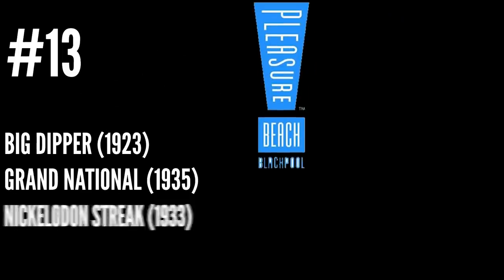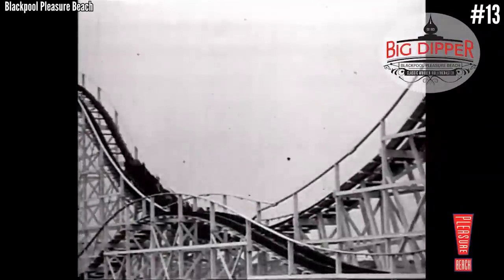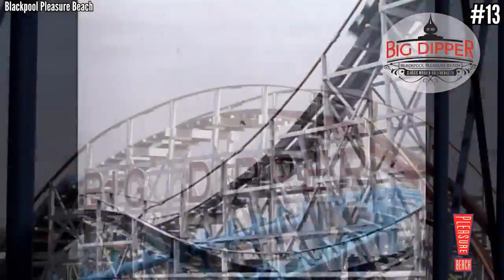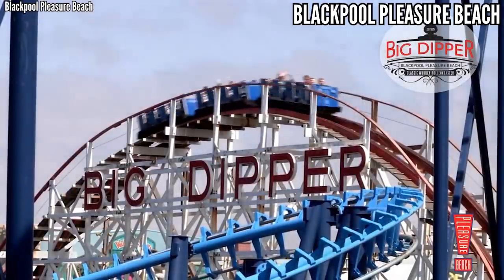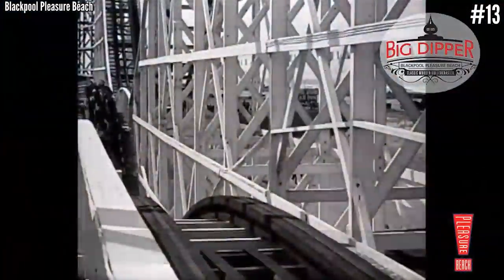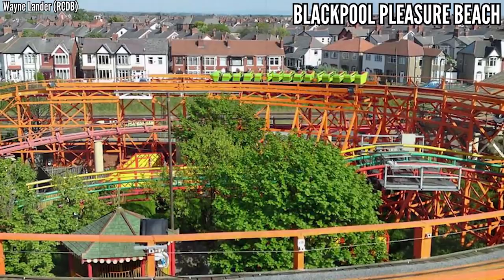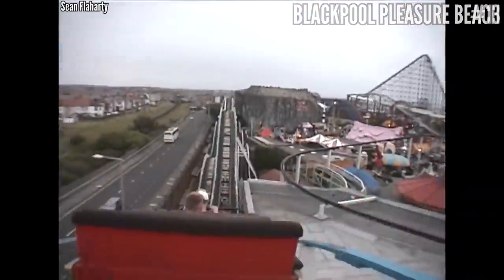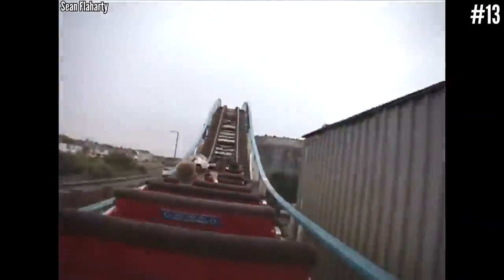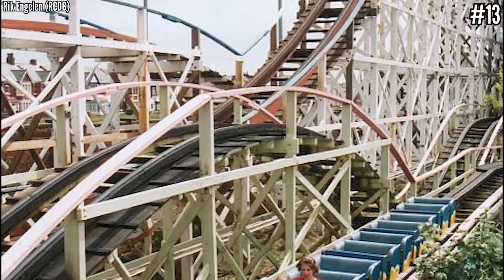Number 13: Blackpool Pleasure Beach with Big Dipper, Grand National, Nickelodeon Streak, and Blue Flyer. Here's an interesting quartet of old wooden coasters — you know you're in for a good time when the youngest one was built in 1935. Big Dipper is 98 years old but has respectable stats with 3,300 feet of track and stands 60 feet tall. Nickelodeon Streak may have a modern theme but it's 88 years old with about 1,000 fewer feet of track than Big Dipper.